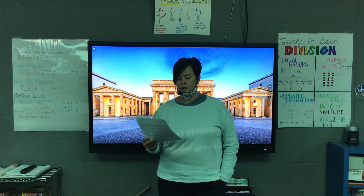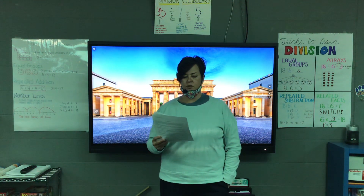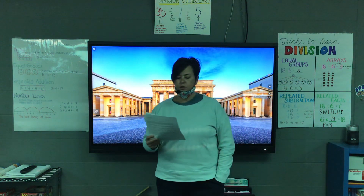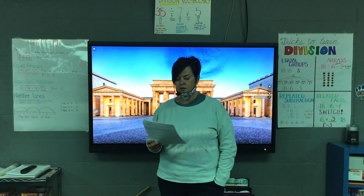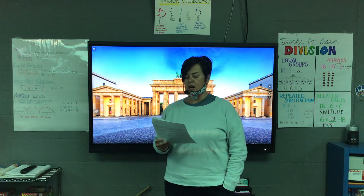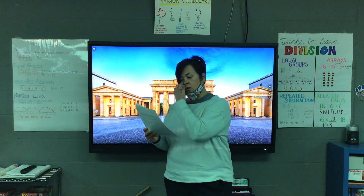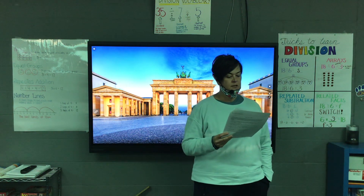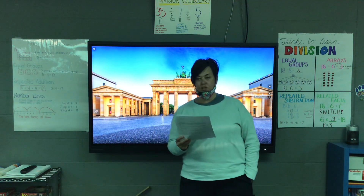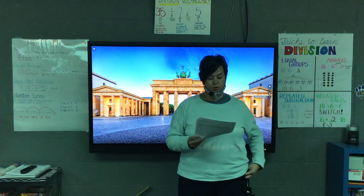Number three: a student is writing a research report about trees. Read the sentences from the student's report and the directions that follow. 'Trees are important, and we should plant more of them. Trees give people and animals food. Apples, peaches, nuts, and other foods grow on trees. Trees can give shade in hot weather. They help an area stay cool, so less electricity is used. Not only are trees useful, but they are beautiful. If you are able to help plant a tree, you should do it.' The student took additional notes — additional means more.